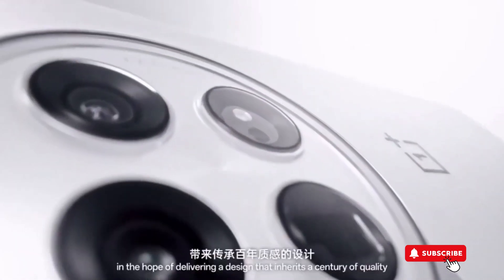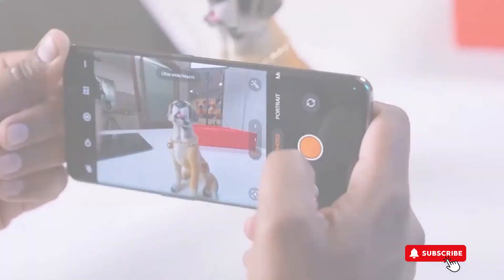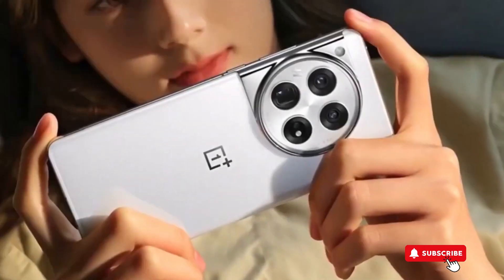The camera has three lenses, with the main one being 50 megapixels, so you can take fantastic pictures. You can get it in stylish black and green colors. Plus, it promises to keep your phone up to date with Android updates and security patches for a long time.